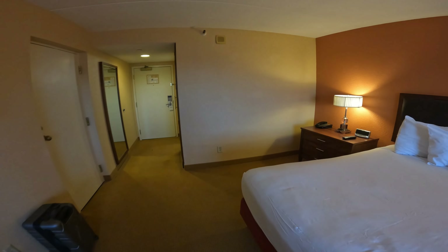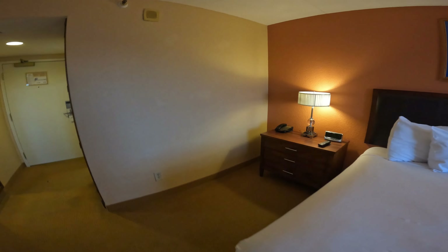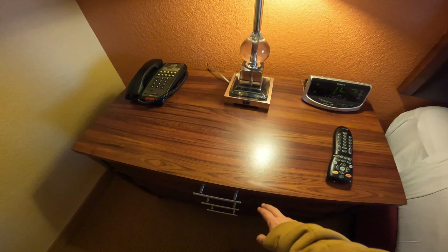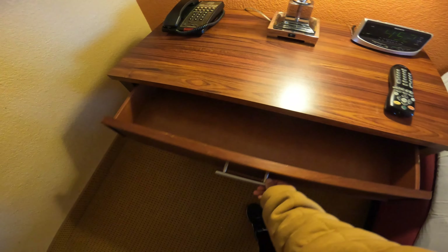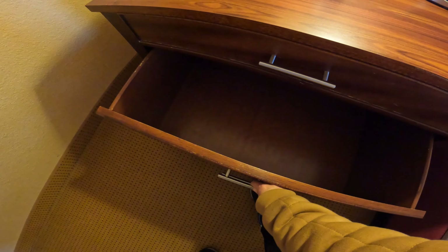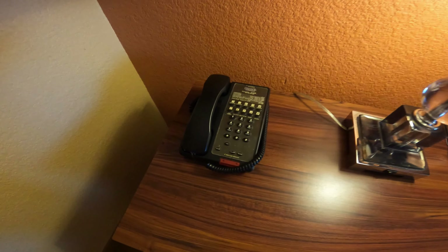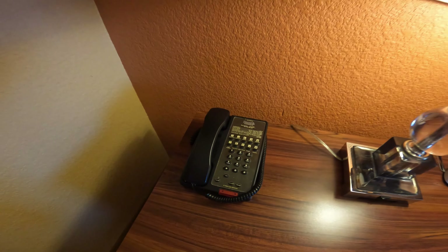TV in front of the bed. Of course you have the remote, phone, and alarm clock.